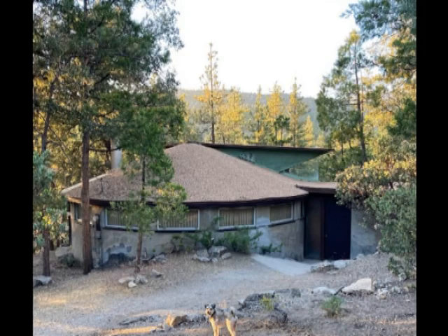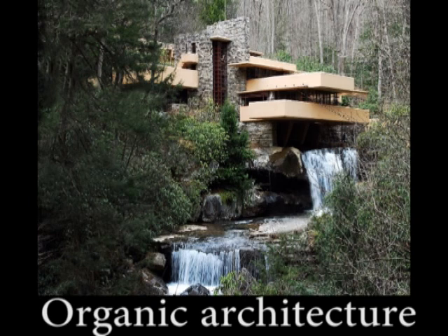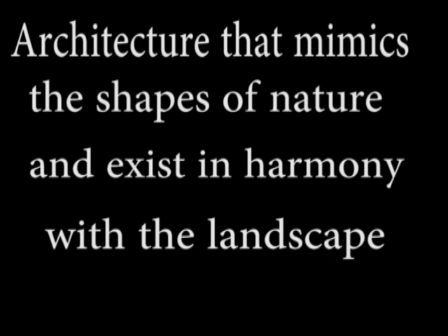This is the smallest design by John Lautner but it is regarded as one of his best. Why? Because of all his designs this house comes the closest to the definition of organic architecture. Organic architecture was invented by Frank Lloyd Wright and it means architecture that mimics the shapes of nature and exists in harmony with the landscape.